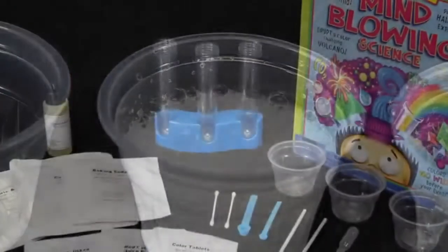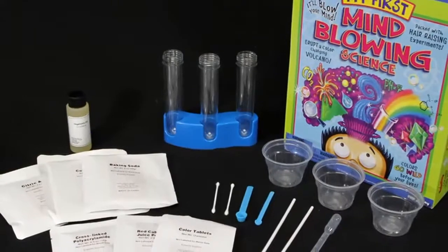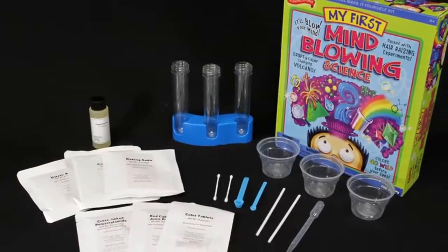The My First Mind-Blowing Science Kit is recommended for ages 4 and up. Some adult supervision required.